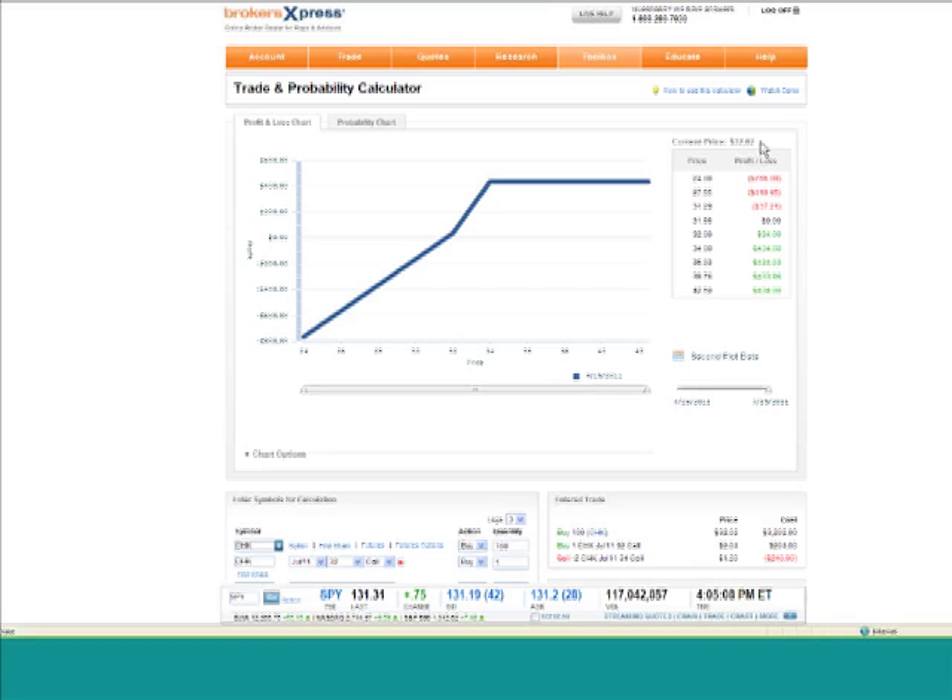This looks very similar to the graphic we saw on the page, and I want to show you all the moving parts. If the stock went from 32 to 34 with 100 shares, that would be a $200 gain — stock goes up $2 times 100. With this ratio spread, if that stock goes to the 34 level, we actually have over a $400 gain.